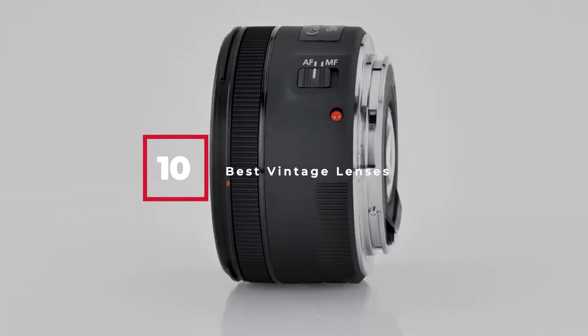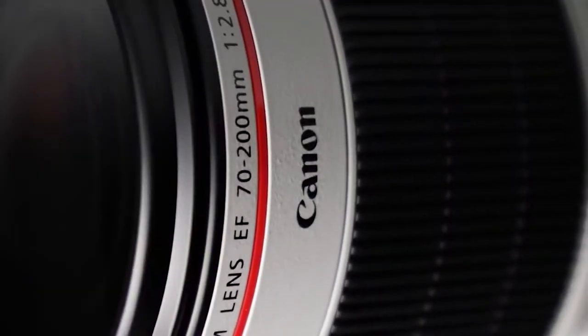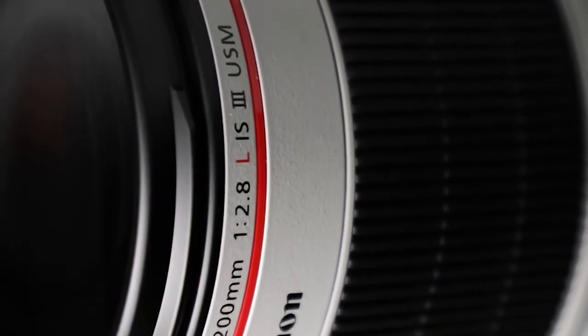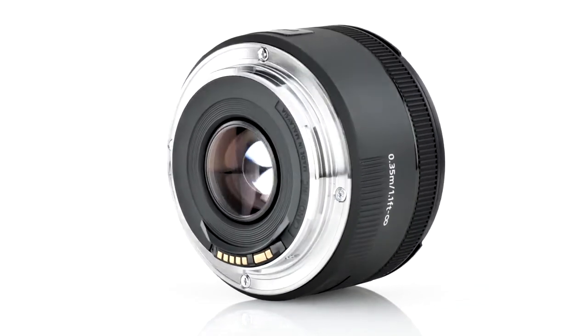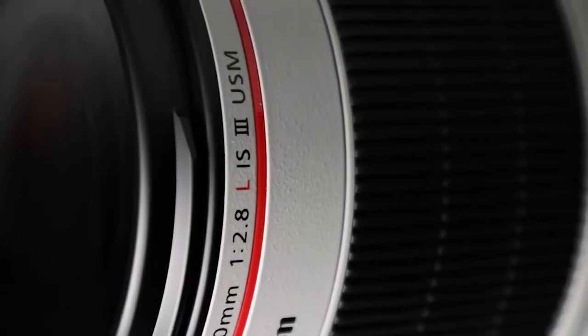If you're looking for the best vintage lenses this year, you are at the right place. In this video, we're going to show you the best vintage lenses available on Amazon today. We reviewed literally dozens of products, and we made this list based on a number of factors including the features of the product, value for the money, and the reputation of the manufacturer.